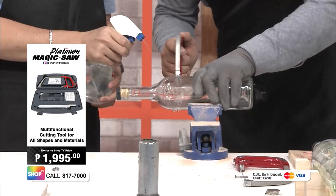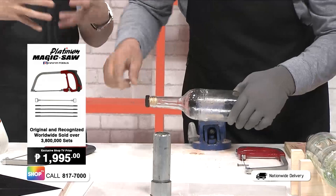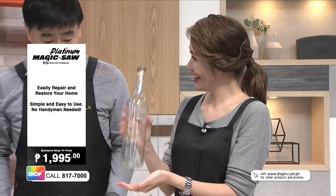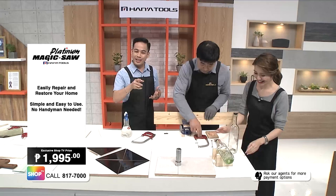Another thing that's difficult to cut is glass — especially glass bottles, since they're so fragile. But here with the Magic Saw, as you can see, you can even penetrate bottles. You can make a piggy bank, an aquarium — anything you want. And you can do it with such ease. Your recycled wine bottles or any kind of bottle at home can easily be turned into something beautiful to decorate your home.